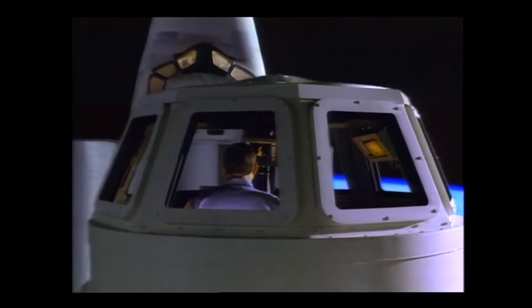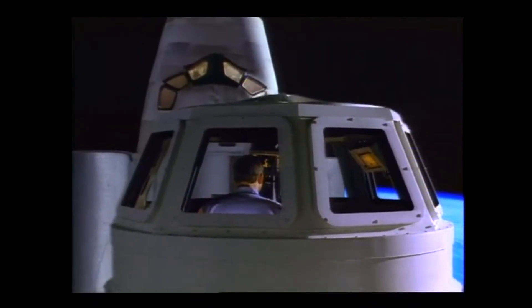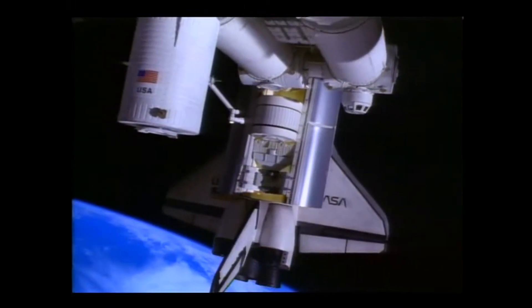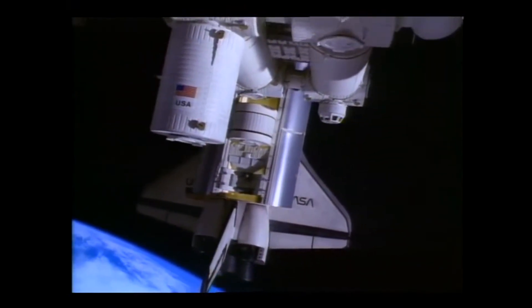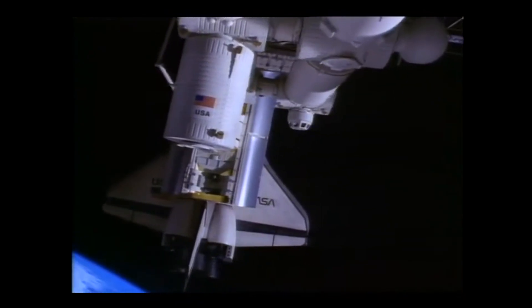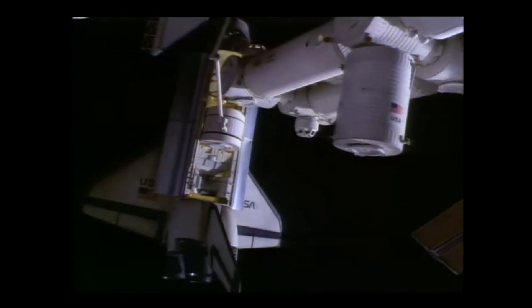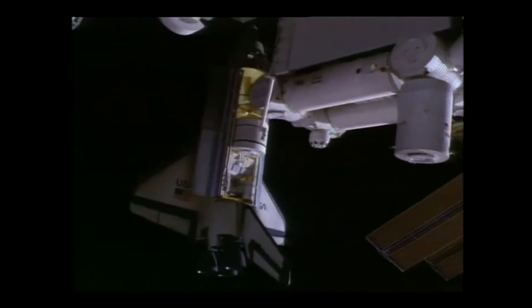Initially, it had been thought that all the station would have needed was a secure safe haven where the crew could retreat during an emergency while they waited to be rescued by a shuttle. But the Challenger disaster made it clear that a quick rescue by a shuttle could not be guaranteed, and the crew needed an independent way to return if the shuttle was grounded.